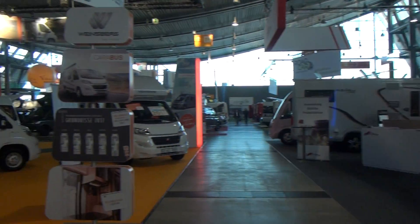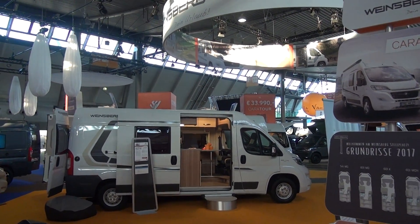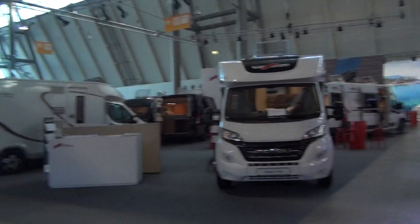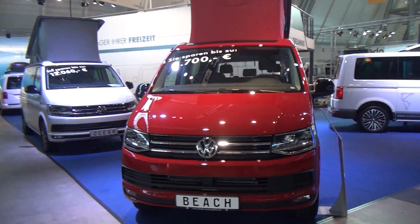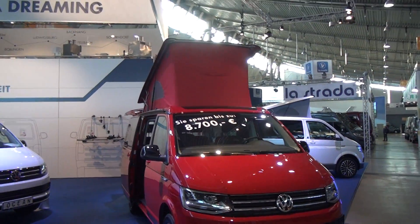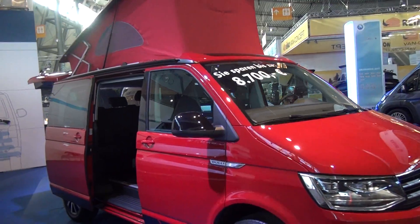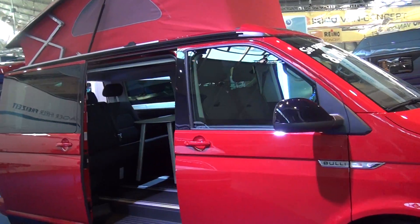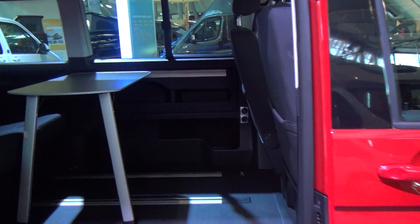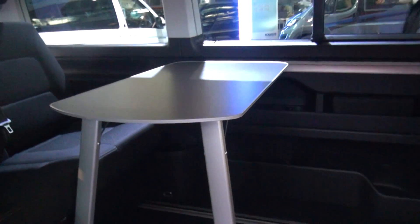For that kind of money you can get yourself a really nice van, should you really want to. As you can see, some of these proper camper vans can cost from 34,000. What you've got here is essentially a car with a roof tent. Let's have a look inside — if you want a car, you've got plenty of space in here.